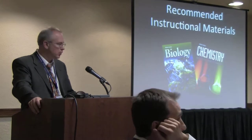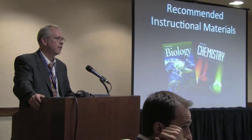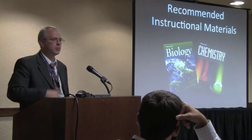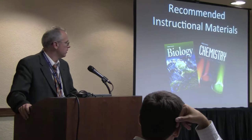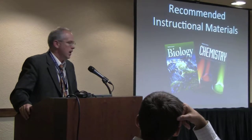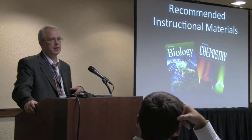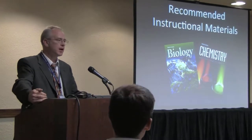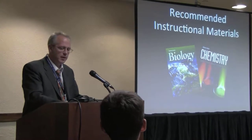Utah's approach to textbooks is that we do not have a mandatory list maintained by the state that every school has to adopt from. We have a database of recommended instructional materials — REMS — where textbooks get vetted and reviewed, then approved as a primary or supplementary resource in the classroom. Districts are free to do essentially anything they want. They can choose a book from REMS, or choose something else and document the process they went through.